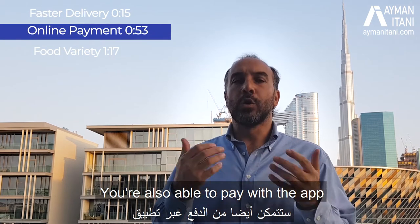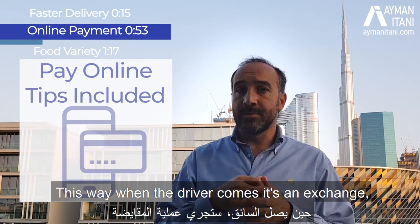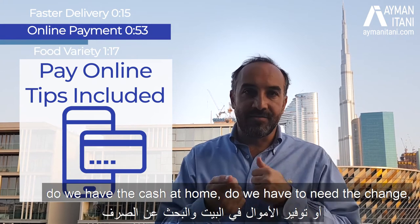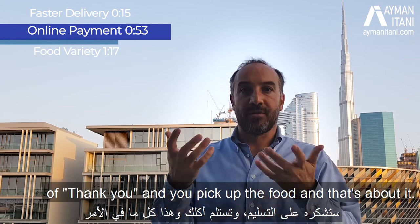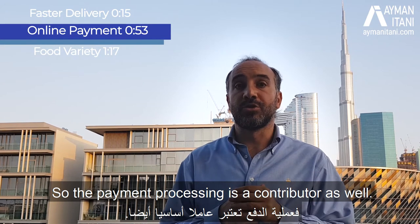You're also able to pay with the app of the food marketplace. When the driver comes, it's a simple exchange. You can even tip the driver within the app. There's no need for cash — no worrying about whether you have the right change. It's a simple transaction: you thank them, pick up the food, and that's it. So the payment processing is a contributor as well.